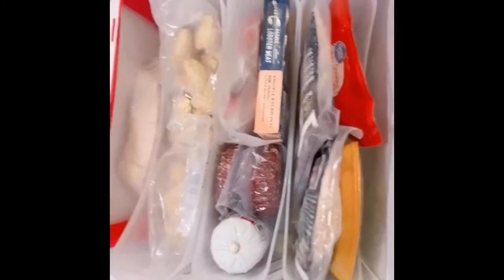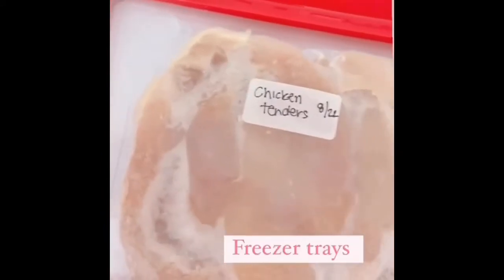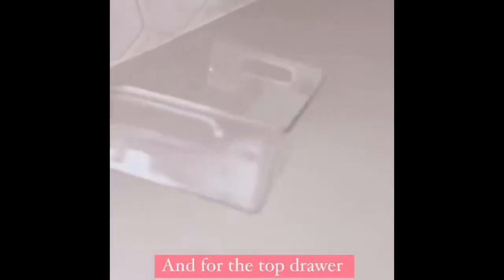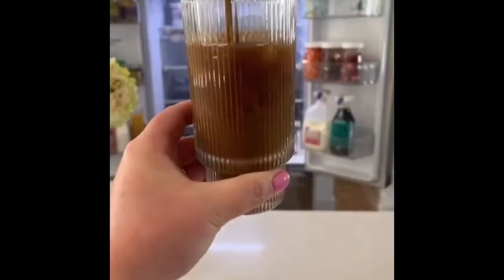Now on to the freezer. I use these uniform trays for all of our meat and a combination of three different bins to keep the drawers organized. Everything's linked on my Amazon, and I hope you're inspired to get one of them.